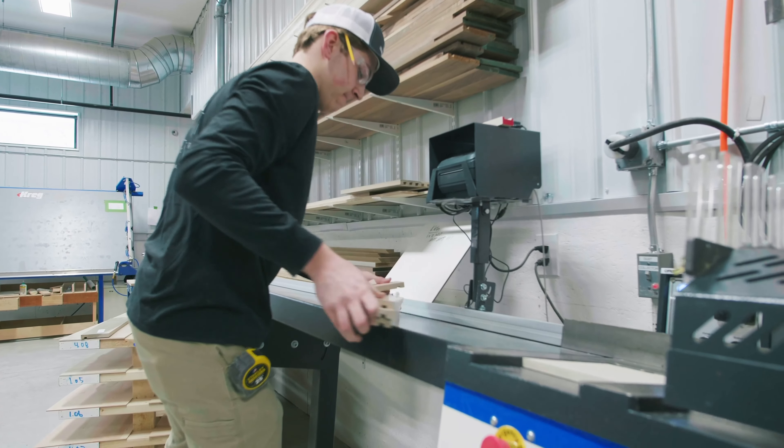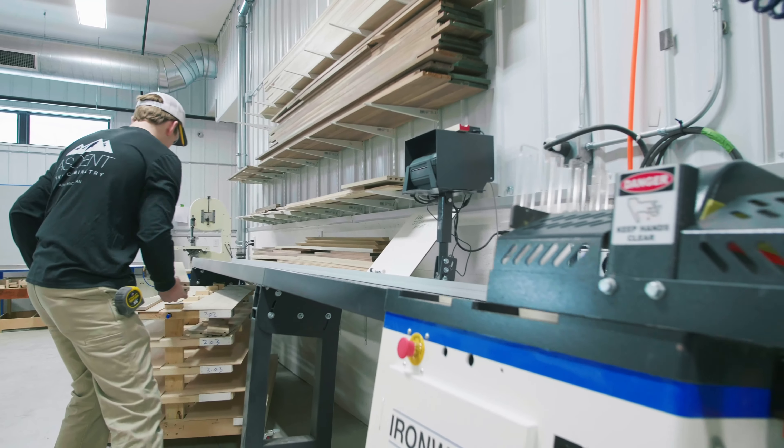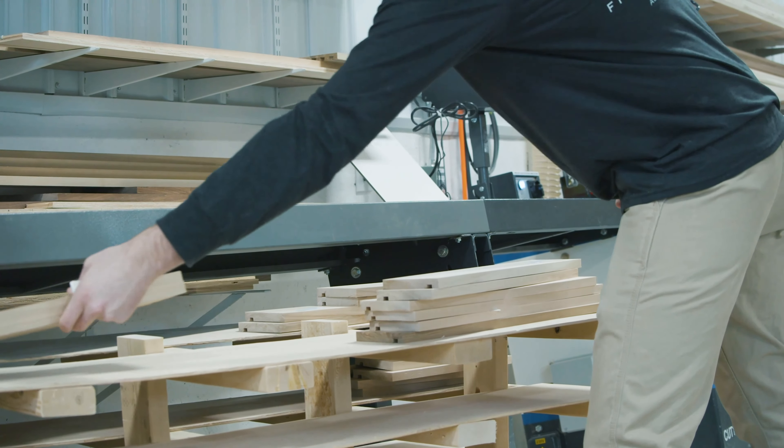What the automation does with the Tiger Stop and the Ironwood saw is that it just increases our accuracy and increases our efficiency. There's high value in that when you're trying to produce a lot of product.